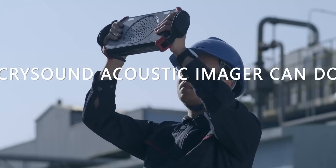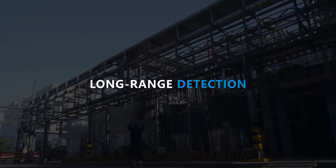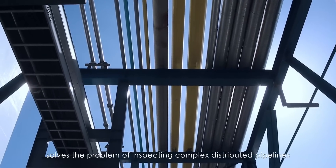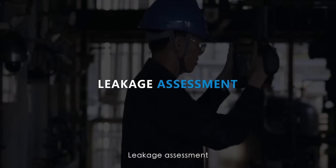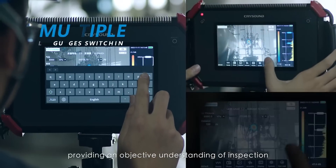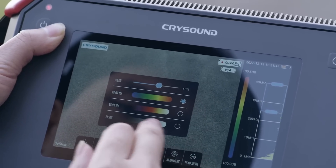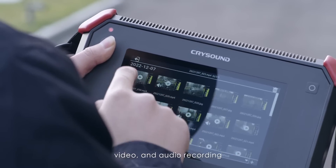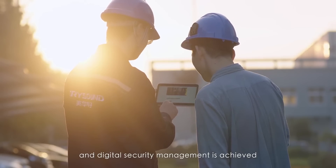The acoustic imager can do much more. Remote detection solves the problem of inspecting complex distributed pipelines such as overhead pipelines. Leakage assessment analyzes the severity of leaks, providing an objective understanding of inspection. Comprehensive recording captures fault point information through photos, video, and audio recording. Generate reports with one click, and digital security management is achieved.